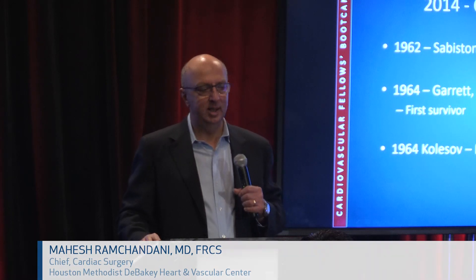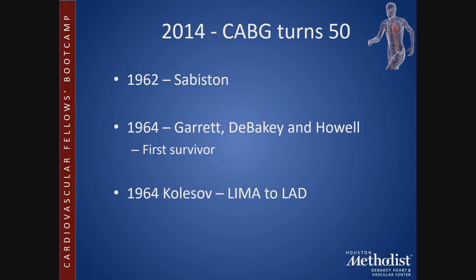In 2014, CABG turned 50. The first survivor from coronary bypass surgery was performed down the road by Ed Garrett, Dr. DeBakey, and Dr. Howell. Interestingly, the first use of the IMA to the LAD was in 1964 by Kolosov in Russia.